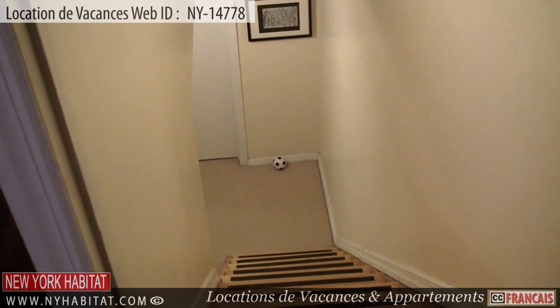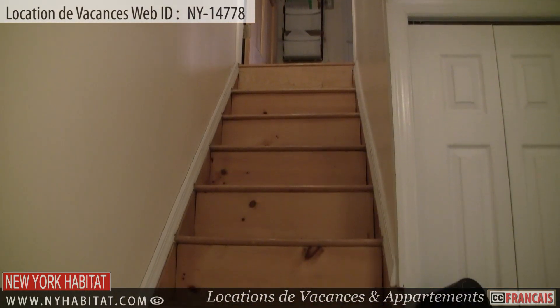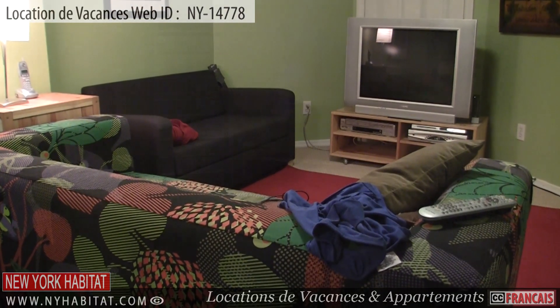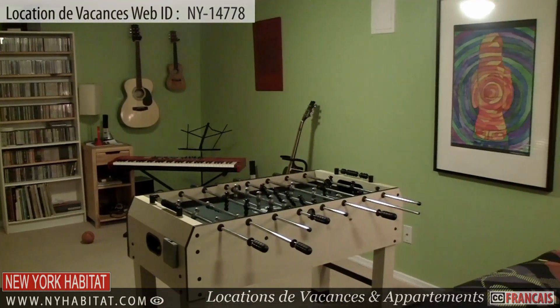Next, we will head down to the basement. This furnished basement has a TV with cable and a DVD player. Here you will also find access to the laundry room.